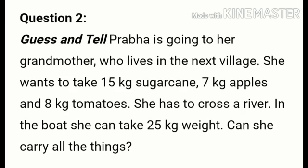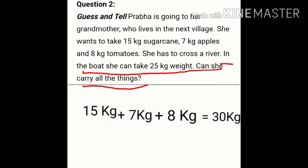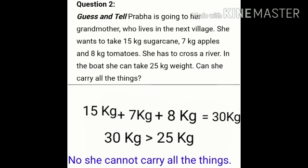Question number two — Guess and tell. Prabha is going to her grandmother who lives in the next village. She wants to take 15 kg sugar cane, 7 kg apples, and 8 kg tomatoes. She has to cross a river, and in the boat she can take only 25 kg weight. Can she carry all the things? 15 plus 7 plus 8 equals 30 kg. But she can carry only 25 kg, so the answer is no — she cannot carry all the things because 30 kg is more than 25 kg.